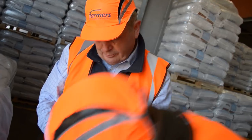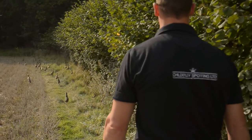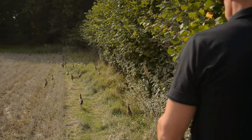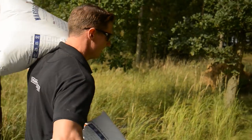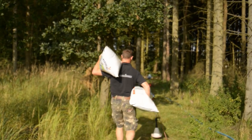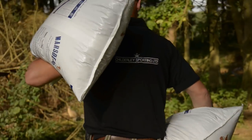Many feed companies have slogans, have strap lines. Our initial strap line was 'produce birds fit but not fat' and these birds need to be strong, well feathered and to fly very well — and that's what we try to do and that's what we do do. Like every keeper, Paul knows that what he puts into his birds is what he gets out. But what is he putting in?